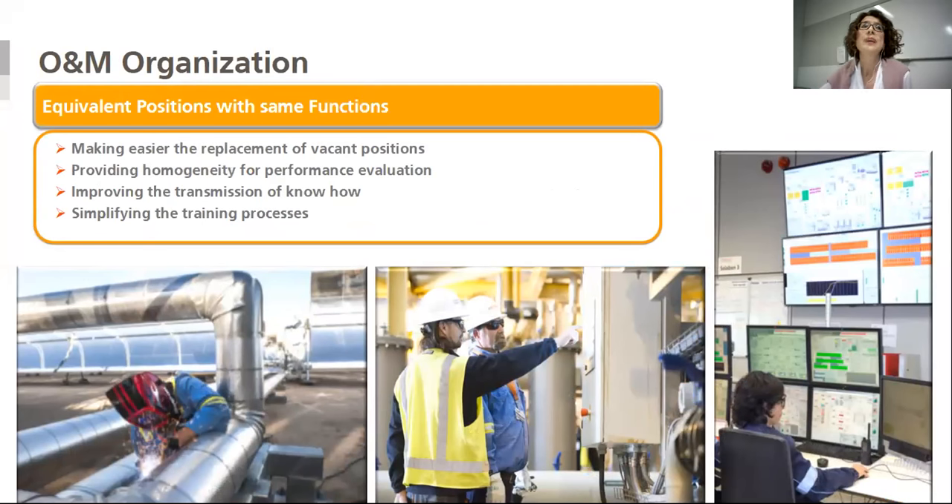To have this similar structure it is key to maintain equivalent positions with the same functions, which makes it easier to replace back-end positions. This provides homogeneity for performance evaluation, makes easier the transmission of know-how, and simplifies the training processes.